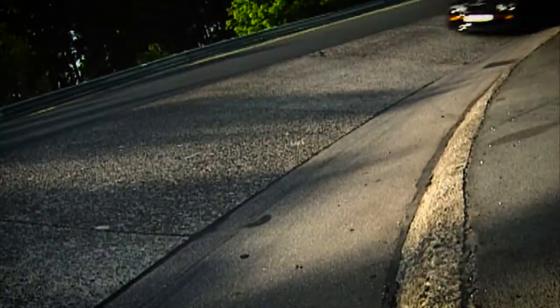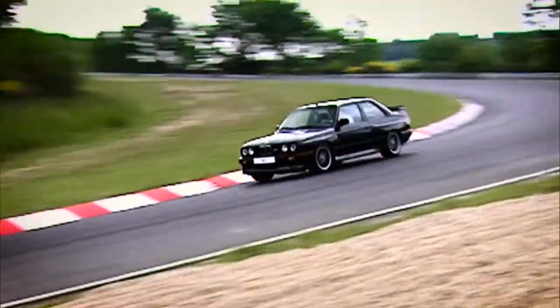The success of the E30 M3 was phenomenal. It was not only the performance of the car, it was also the strategy. We sold the so-called kit, meaning everyone could get such a vehicle kit and race competitively.